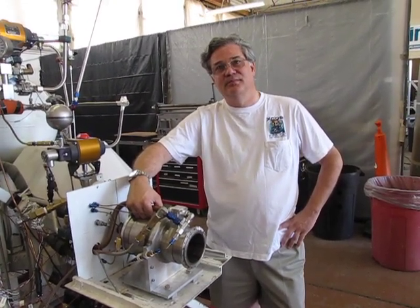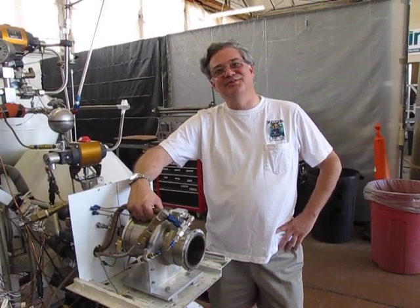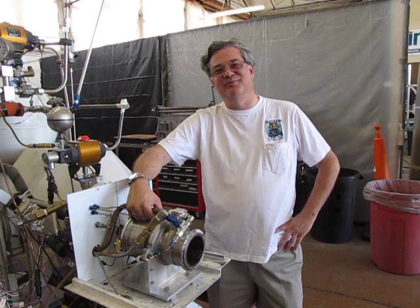I've personally ridden on one of these engines and it's a lot of fun — we design them for safety first.